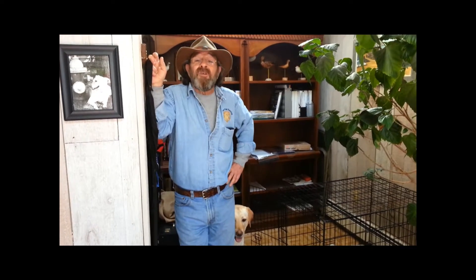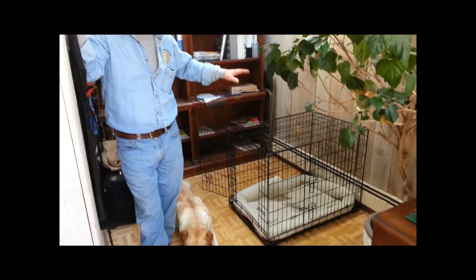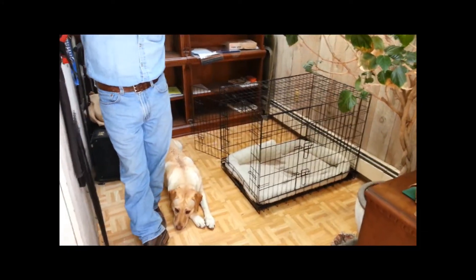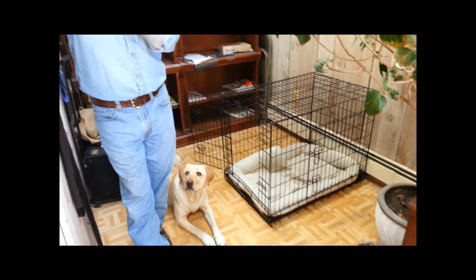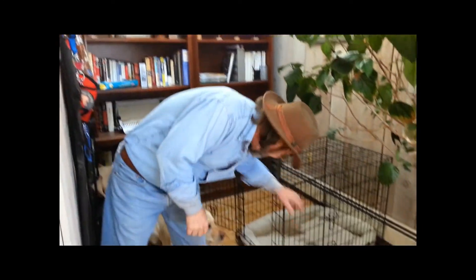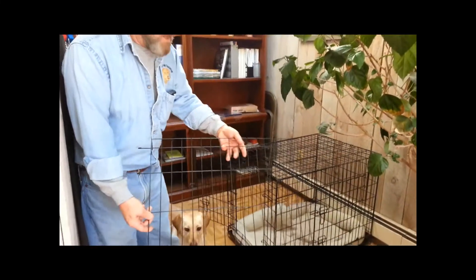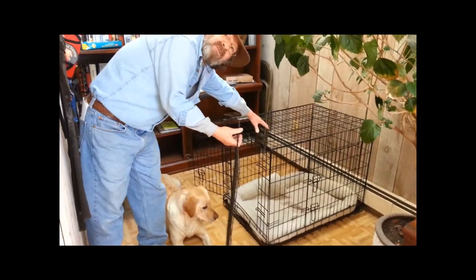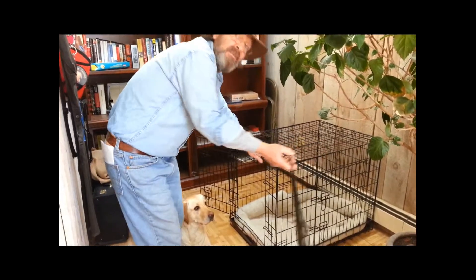You need to understand that the crate only needs to be big enough for the dog to go in, stand up, turn around, and lay back down. This is crucial when you get a puppy and you're crate training the puppy. Most of the crates will come with a metal divider, which you see right here. This gets fitted inside, and as the dog grows, you can continue to move it back.